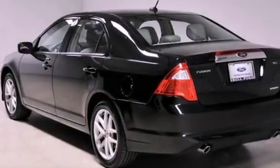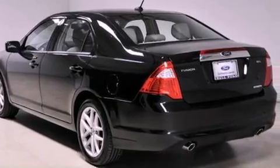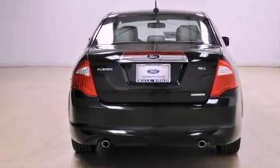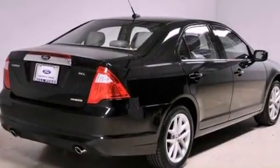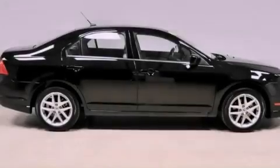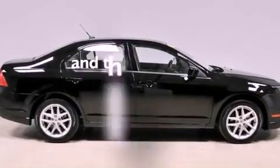All of the following features are included: heated front seats, aluminum wheels, a low tire pressure indicator, a leather-wrapped shift knob, the secure lock anti-theft system, front and rear floor mats, 12-volt power outlets, traction control, solar tinted glass. This vehicle has fewer than 25,000 miles on the odometer.